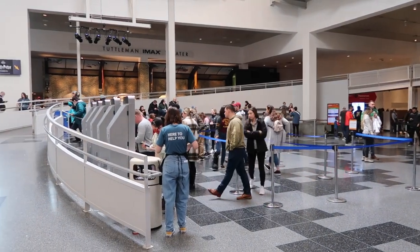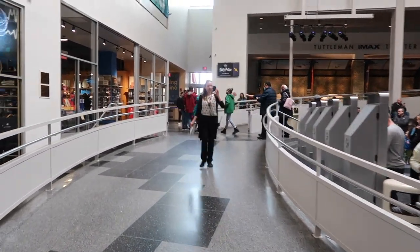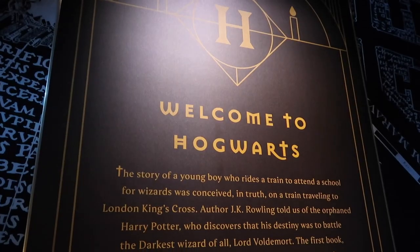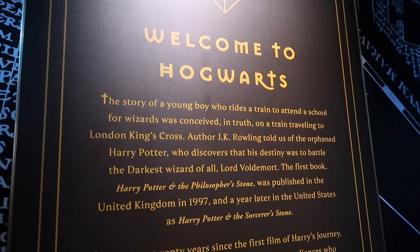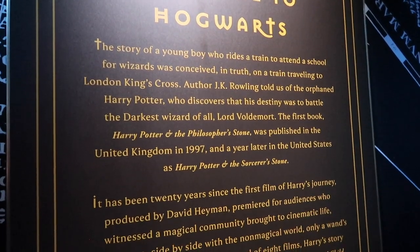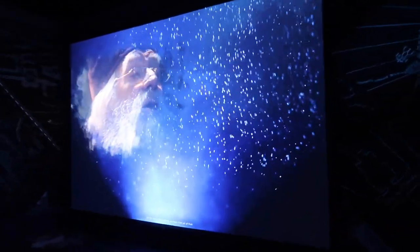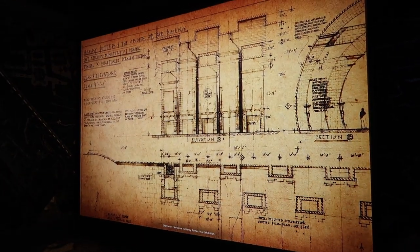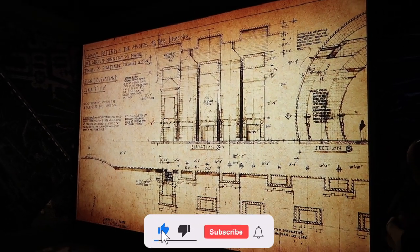So we just checked in and we scanned our tickets and got our wristbands. Now we are making our way into the exhibition. I can see King's Cross Station. We're just making our way inside now. It says welcome to Hogwarts, and there are some clips from the movies playing on screens. Welcome to Harry Potter the Exhibition. Join us on a journey through this extraordinary world.